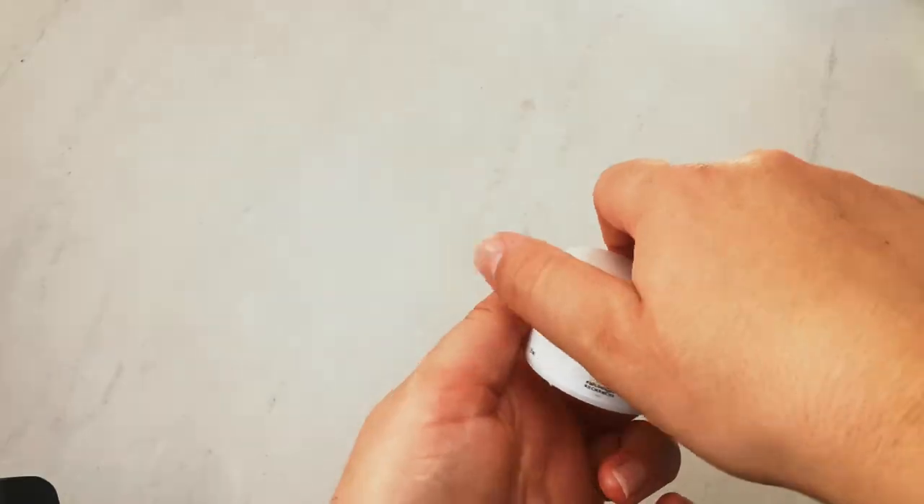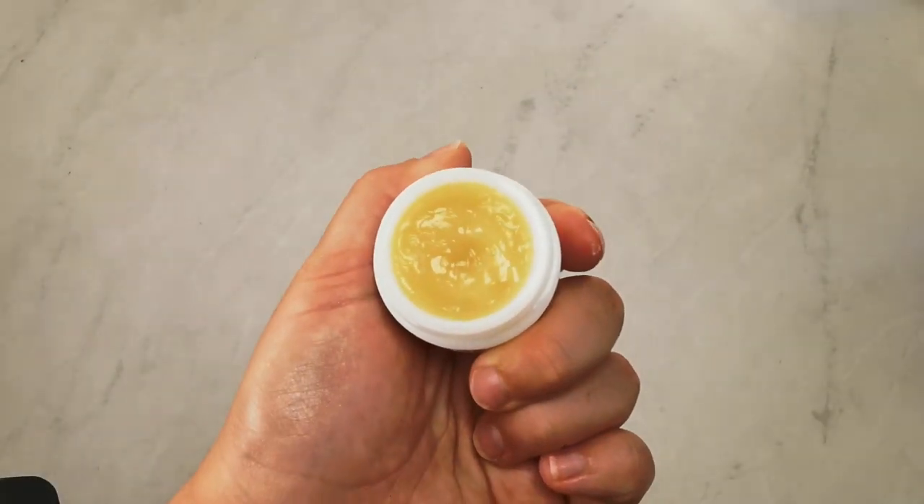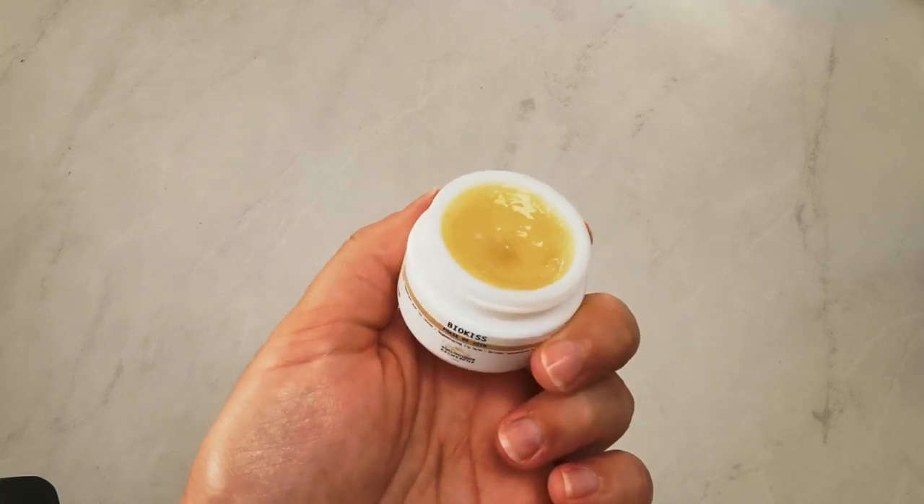For my final step I go in with the Biokiss lip balm. This is my favorite lip balm — it has a sumptuous, luscious texture but it does sink in, it doesn't just sit on top. I find it is a really good daily treatment and I also like to use it before I apply my makeup, so it's an all-rounder for me.